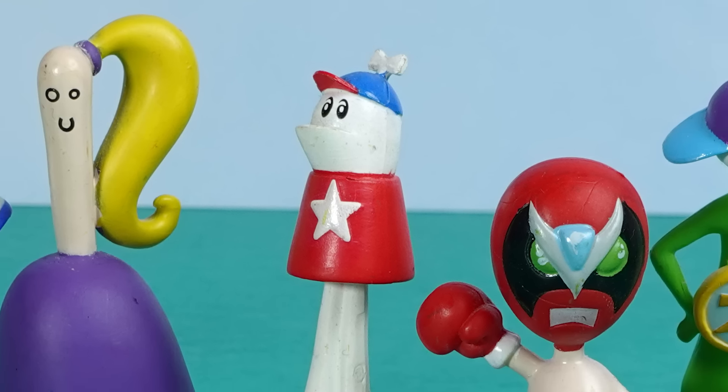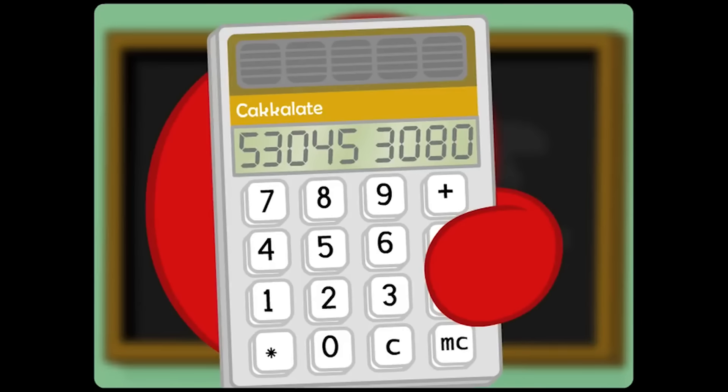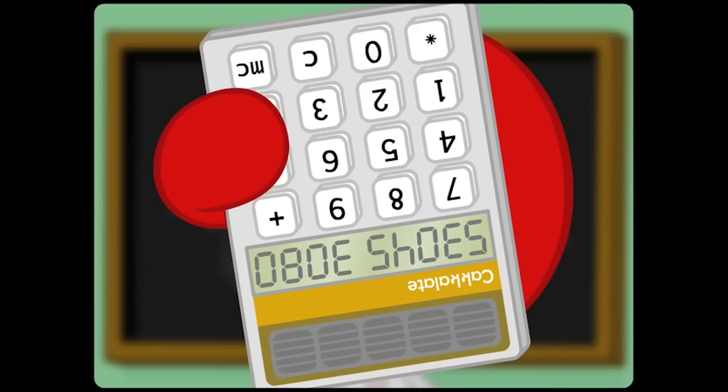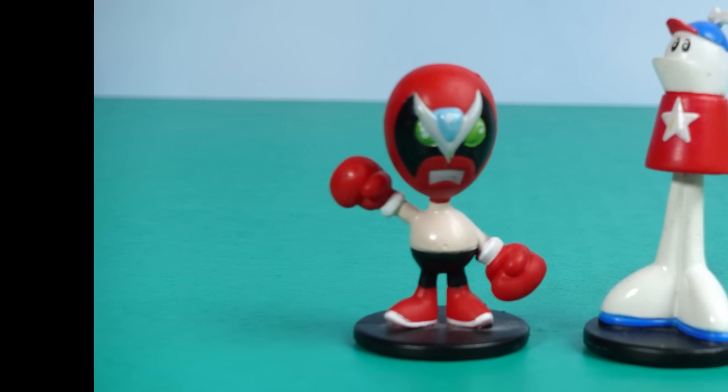Homestar Runner is my very favorite. I like it so much, I named the channel after it. I can make mine say elbow shoes. For that reason alone, I've got to have Strong Bad on the shelf. And if Strong Bad's there, Homestar's got to be there.